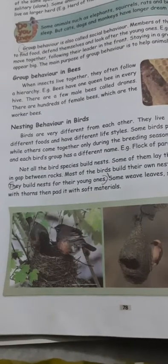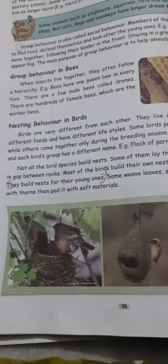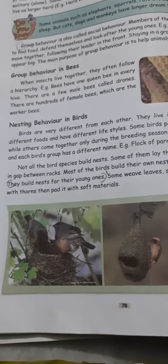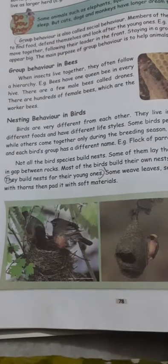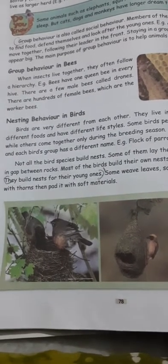Good morning students. In 4th standard science, 2nd unit, life of animals. In last class, we learned about group behavior in bees. Today, we are going to learn about nesting behavior in birds.